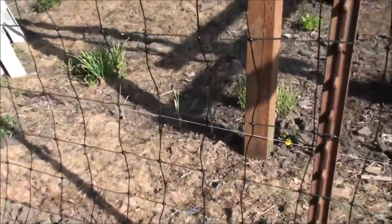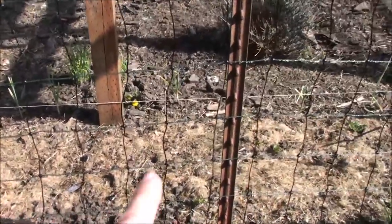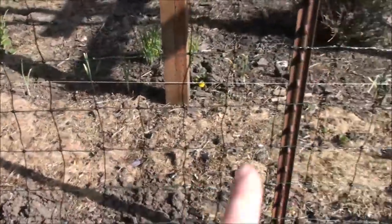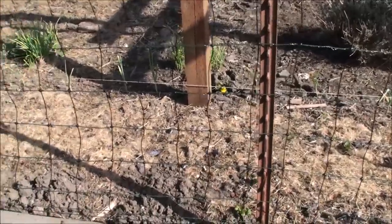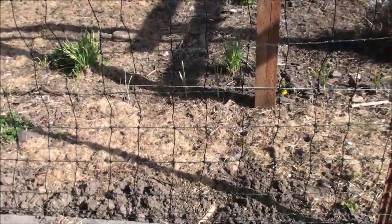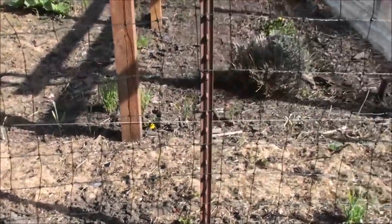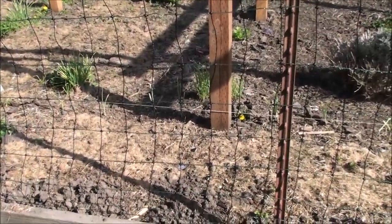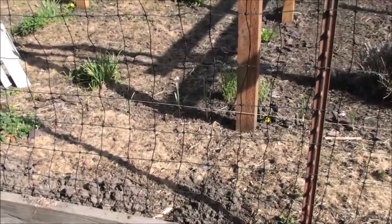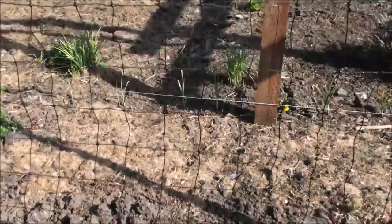I've planted some potatoes here — this is really just a secondary or maybe a third spot for growing potatoes, just an extra area. You can see them starting to come up. What I'll do is dig these up as soon as they're ready and then put some herbs in there like amaranth. It's perfect timing — get all the potatoes out, then put the amaranth in that I've already started somewhere else, let it grow, and it will also feed the soil and get it ready for next year.